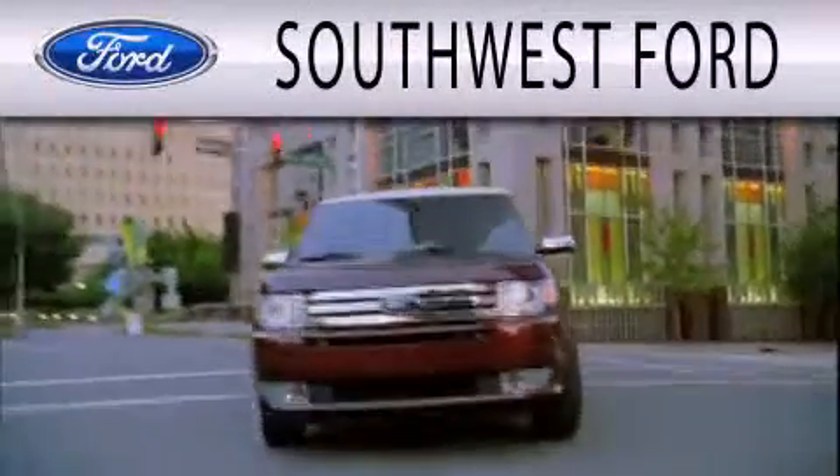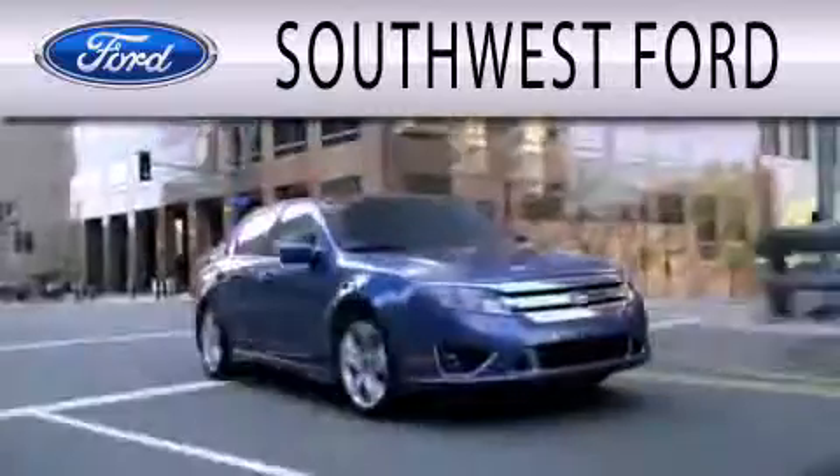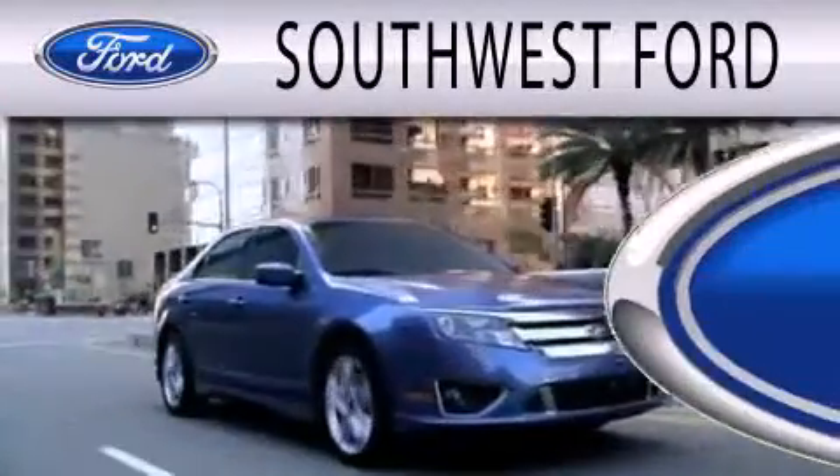Southwest Ford is dedicated to doing everything possible to ensure that the experience you have selecting your next vehicle is as pleasant as possible.